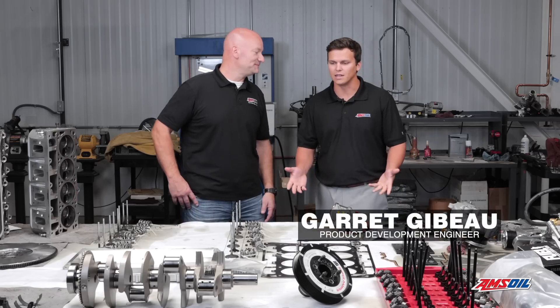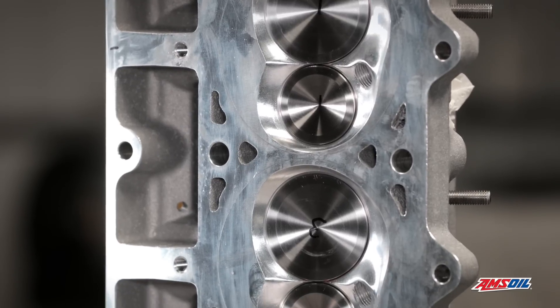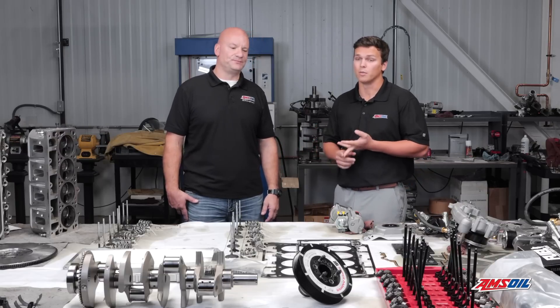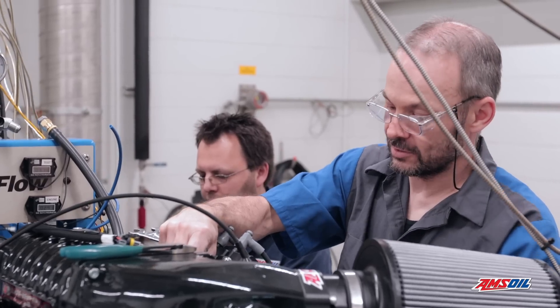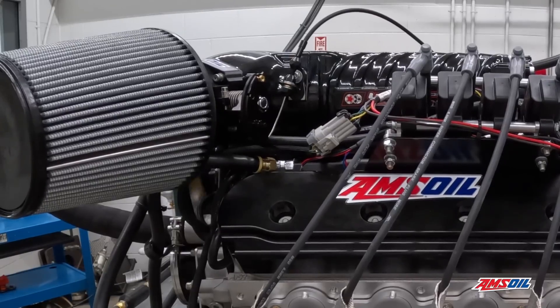We built a motor, we ran it on a dyno, and now we tore it all apart. We landed on the LS because it's a very robust system — it's very popular, and the aftermarket for it is very deep, which allows us to build this engine how we wanted to build it. The goals were 1,000 horsepower, we want to run on pump gas, and we want it to be able to be driven on the track and also be a daily driver. So we ended up running it in three different areas, three different test parameters.